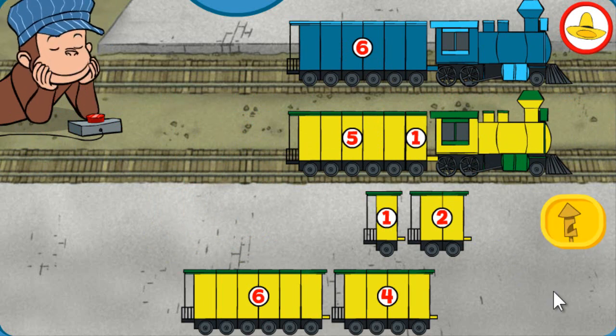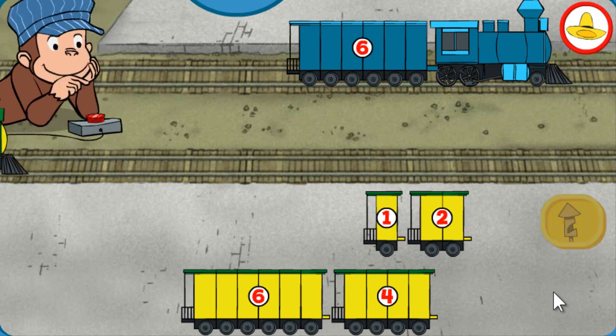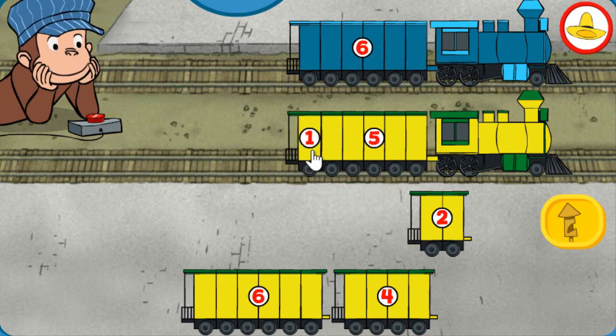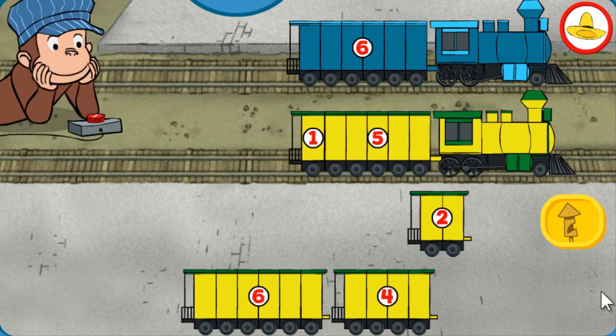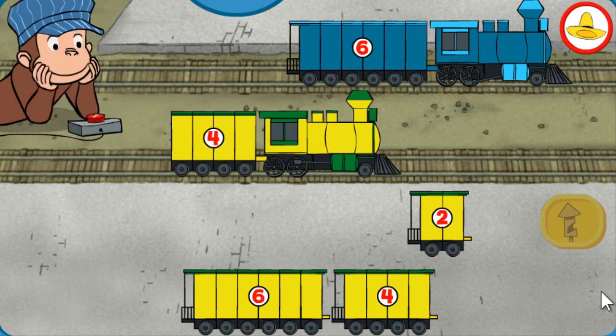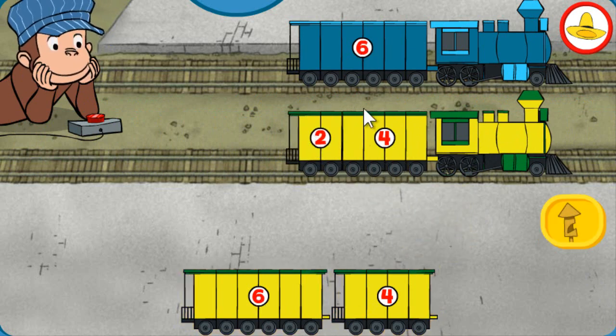Both trains have 6 total sections. Wonderful! Both trains have 6 total sections. Perfect! Both trains have 6 total sections. That's it.